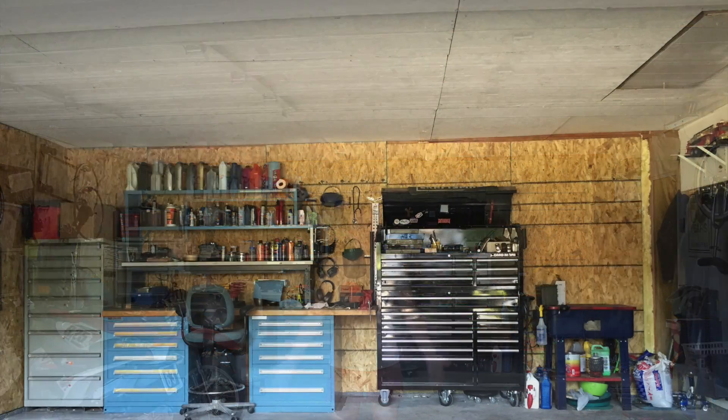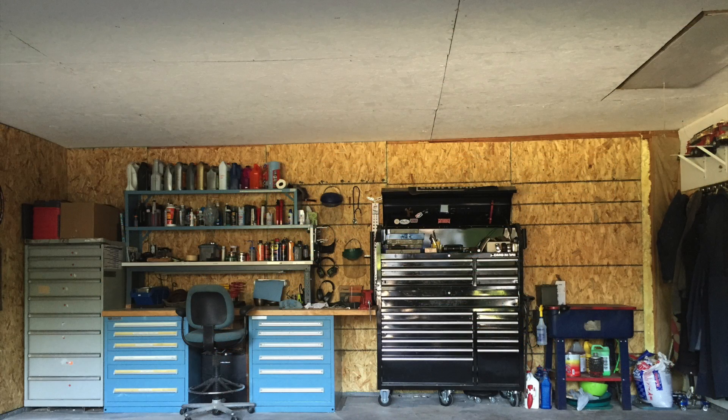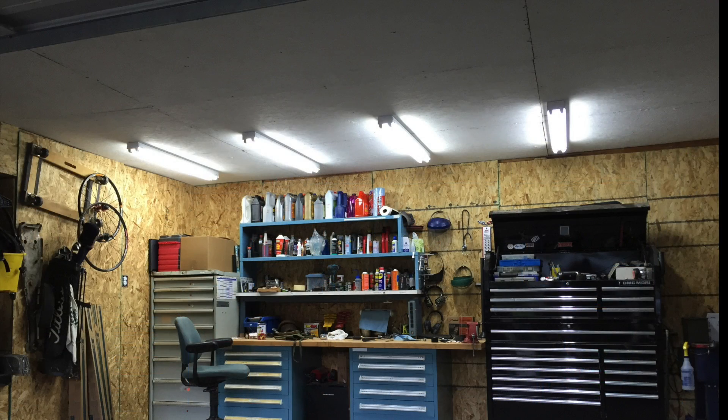Cody now has a new ceiling on his garage. In total we spent $215 — $170 for the OSB and $45 for two gallons of paint. I hope you were able to get something out of this video and enjoyed watching Cody and I work together for a change. I hope you have a good week and I'll see you next time.